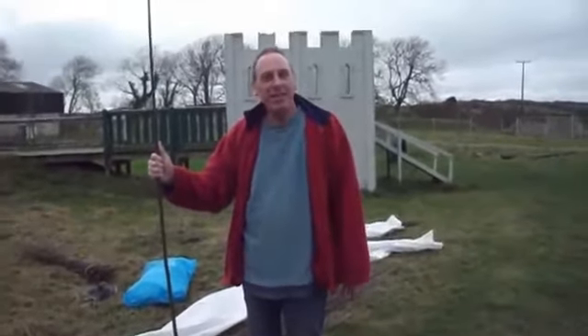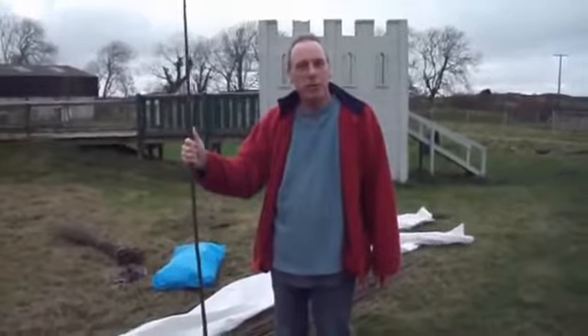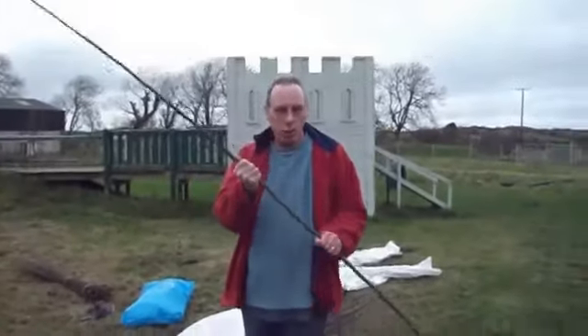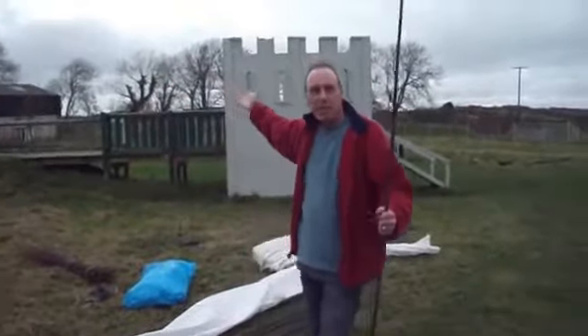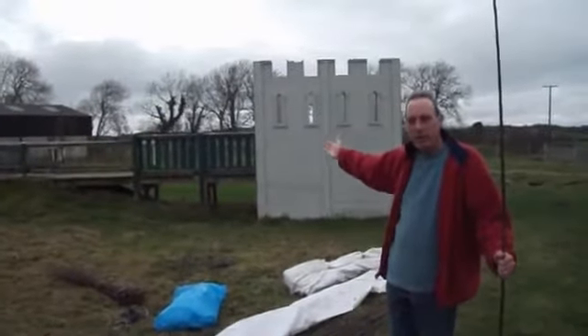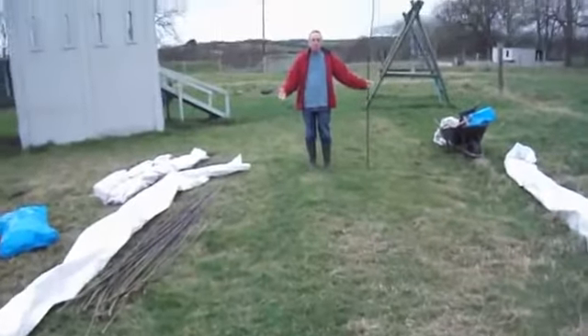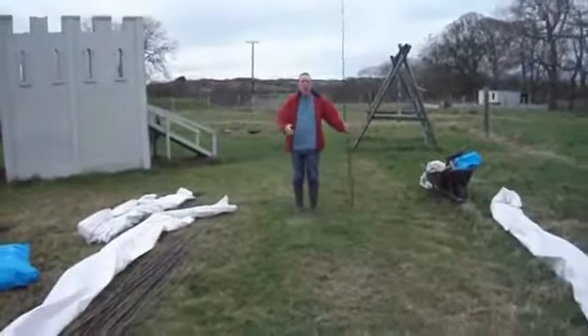Hello, how are you doing? We are here in the backfield of Gleathouse and we are about to build an arch or a tunnel made out of wool. Behind me you can see the castle and part of the playground, and here we have a pathway which is being screwed down, and we will attempt to make the field up an archway of wool.